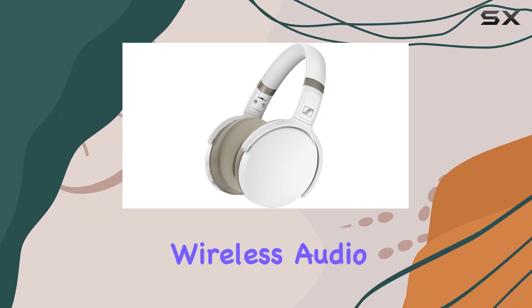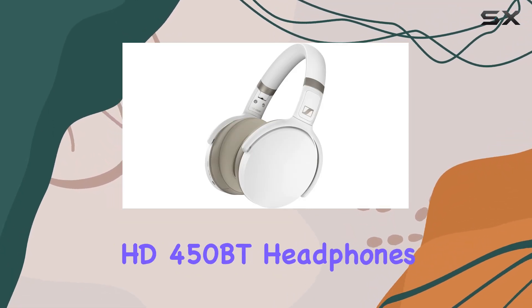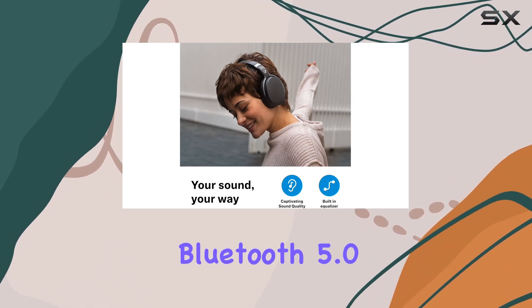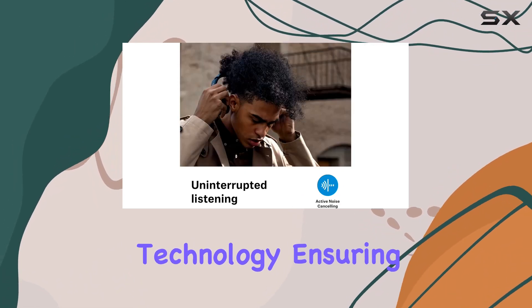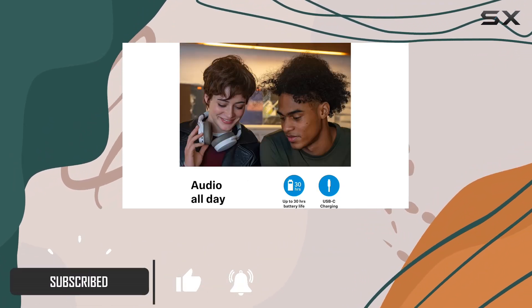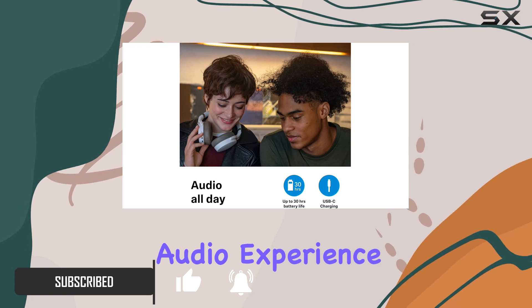Dive into the world of exceptional wireless audio with the Sennheiser HD 450BT headphones. These over-ear headphones boast Bluetooth 5.0 technology, ensuring seamless connectivity and supporting AAC and AptX low-latency codecs for an unparalleled audio experience.